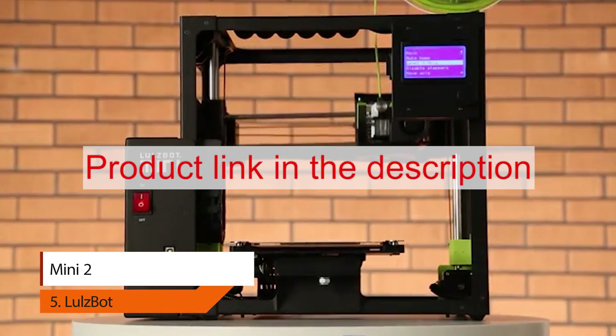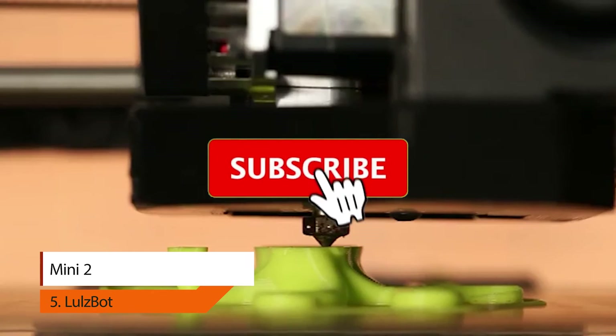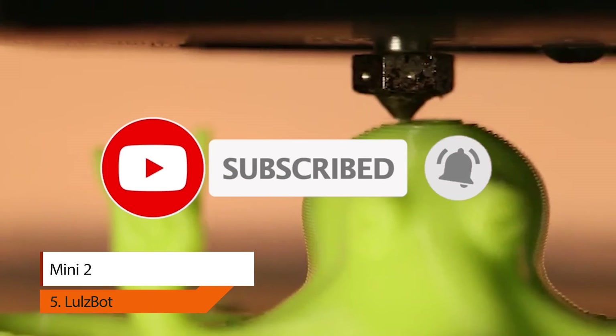To buy this product from Amazon, please click on the link in the description. Thank you for watching the video. Please like, comment, share, and subscribe to our channel.